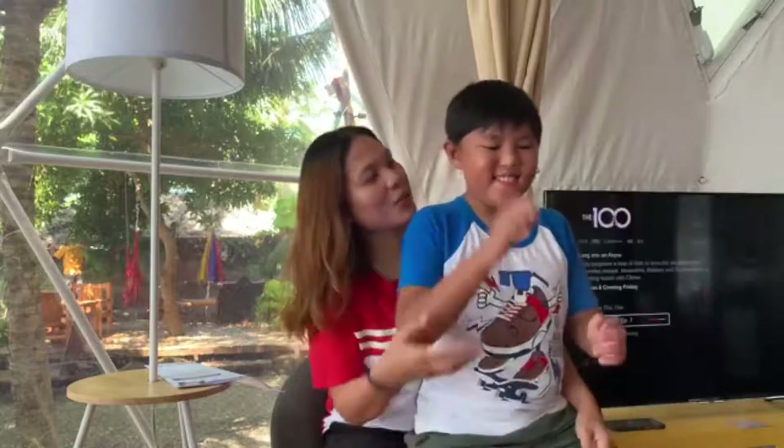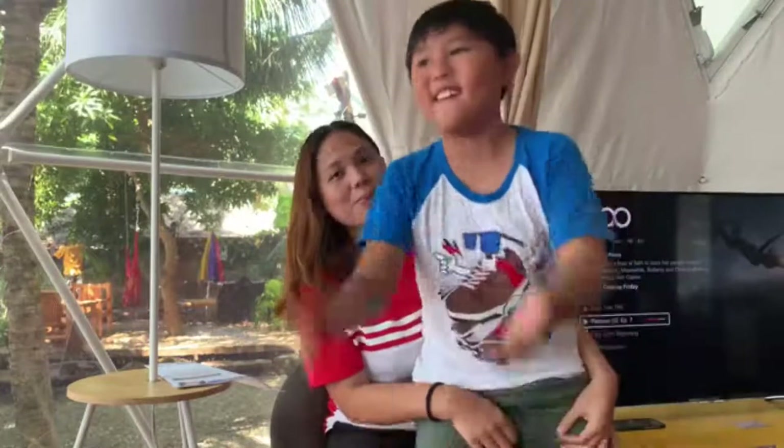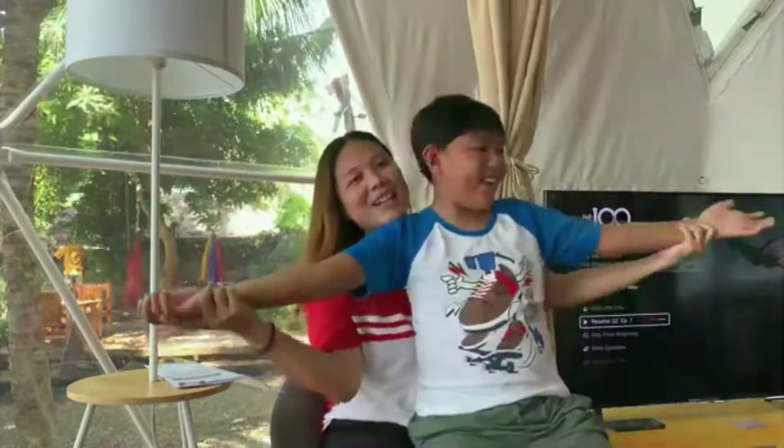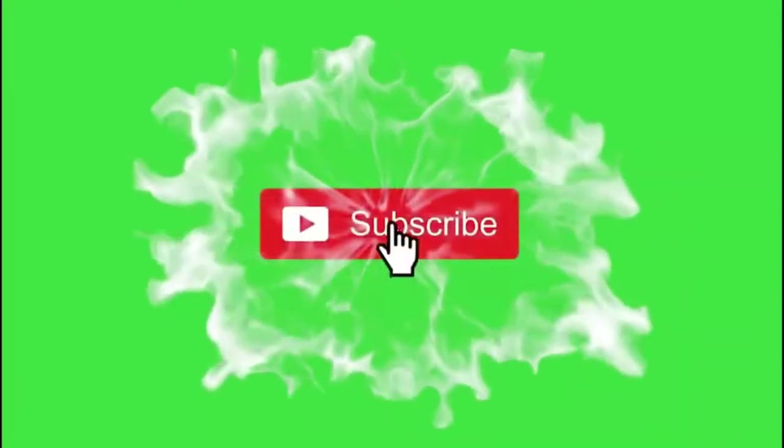Luke, it's your time! What will you say? Don't forget to subscribe, hit the notification button, like this video, and share! Bye! See you next time!